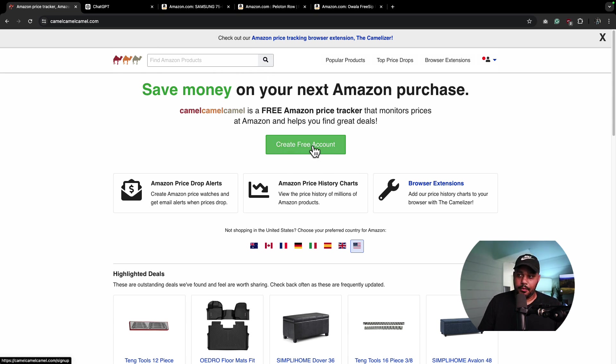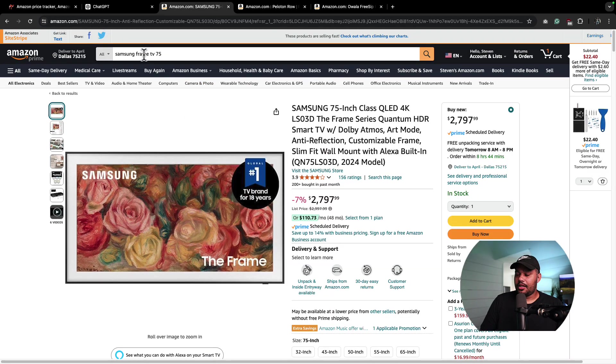I don't even have an account, but you can create a free account. Let's look at some things. I'm in the market right now — I'm thinking about getting one of these Samsung Frame TVs.